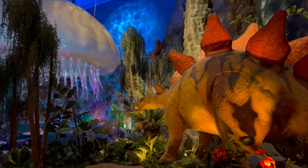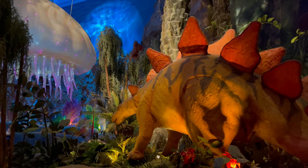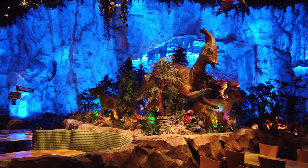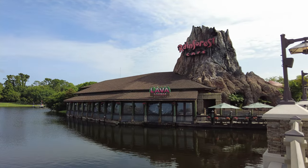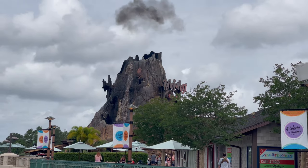The T-Rex Cafe is a dino-themed full service restaurant that serves lunch and dinner and is located in the Marketplace area of Disney Springs. This fun restaurant is part of the Landry Group and is the sister restaurant to the Rainforest Cafe, which you can also find on the Marketplace side of Disney Springs.